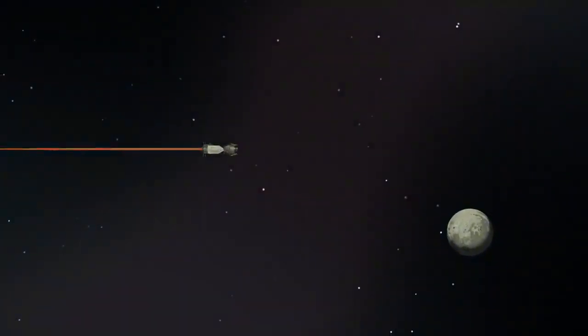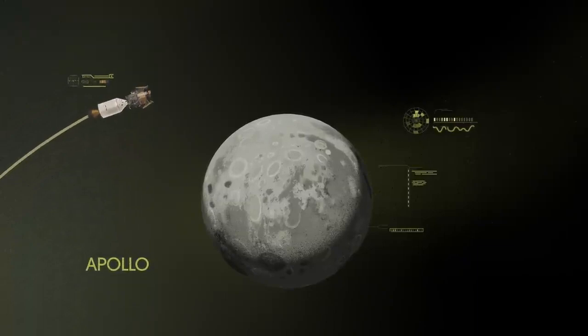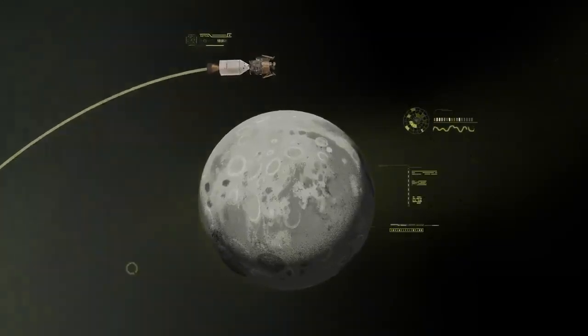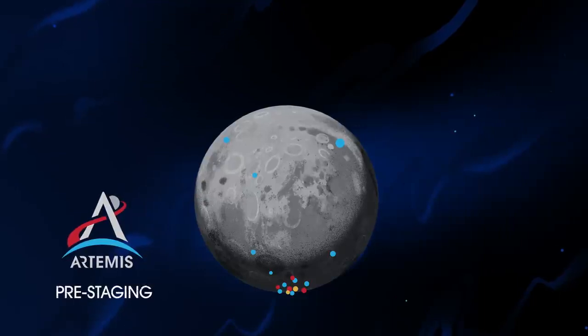Approaching the Moon, we see the fundamental differences between Artemis and Apollo. Instead of requiring Orion to serve as an expendable lunar command module or to carry a constrained lunar lander, the Artemis missions will take advantage of a different approach — pre-staging. Everything needed for lunar missions will be positioned in advance by commercial and international partners.